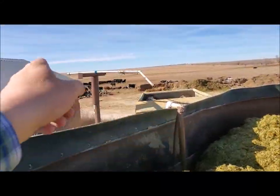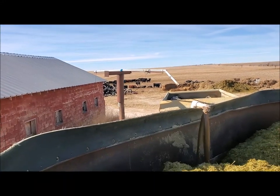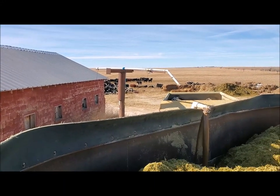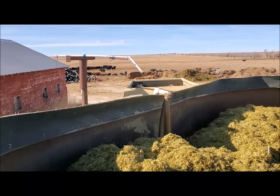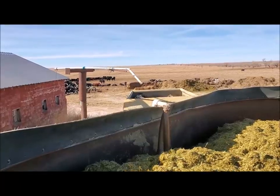My overhead drill snapped off in the wind several months back and I haven't bothered to fix it yet. It's not the top priority.